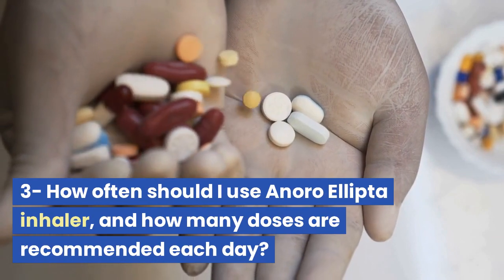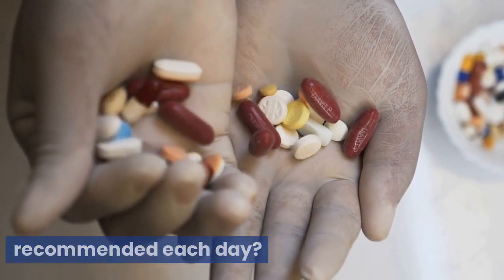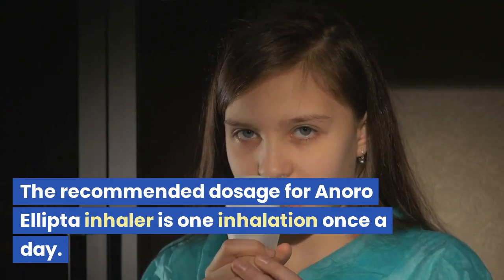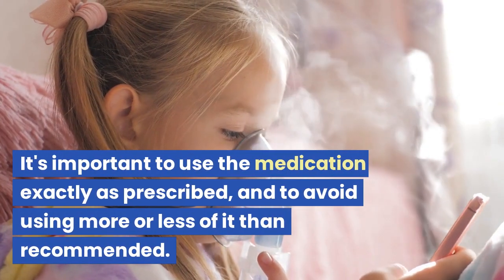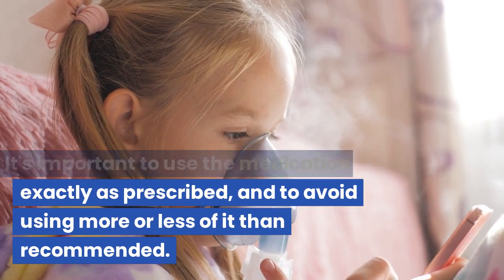The recommended dosage for Anora Ellipta Inhaler is one inhalation once a day. It's important to use the medication exactly as prescribed and to avoid using more or less than recommended.